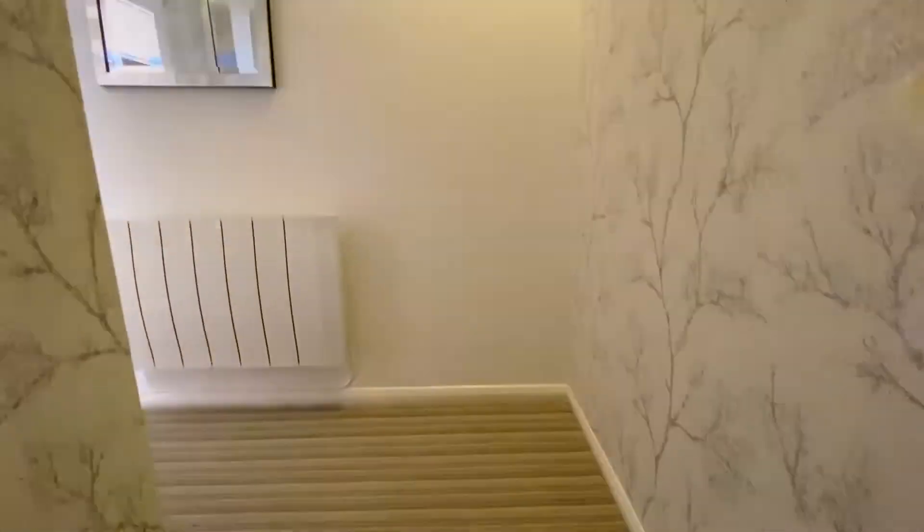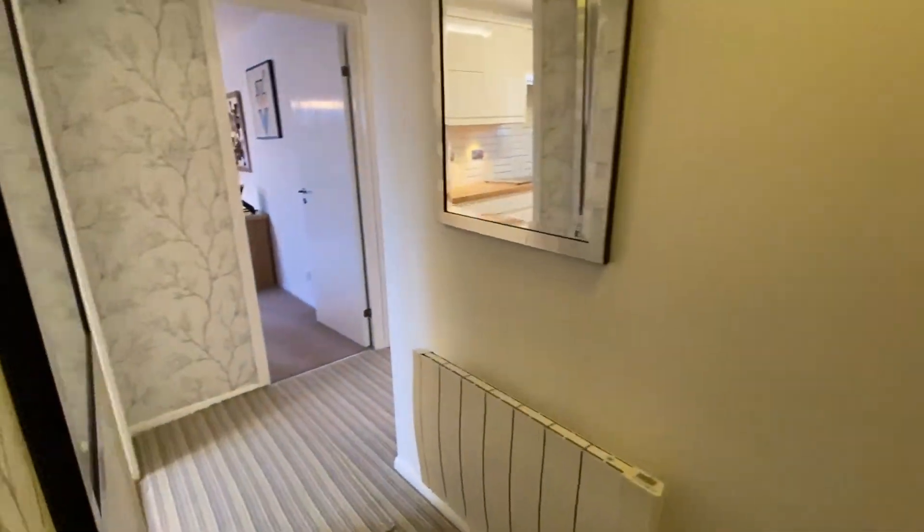Access to the apartment is via this straight staircase, providing the potential to input a stairlift.